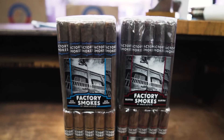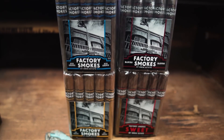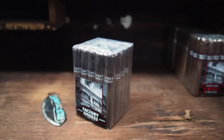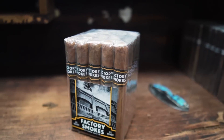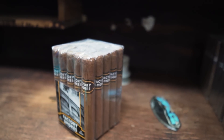Hello everybody, my name is Pedro Gomez. I am the factory spokesperson for Drew Estate, and today I would like to introduce to the world a very interesting cigar line called the Factory Smokes. We have four different presentations: the Factory Smoke Maduro, the Factory Smoke Sun Grown, the Factory Smoke Connecticut Shade — which is the one I'm smoking right here — and the last one, the Factory Smoke Sweet.